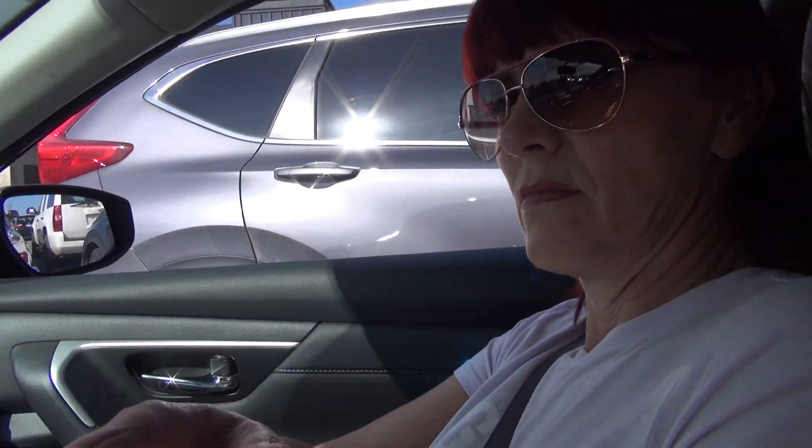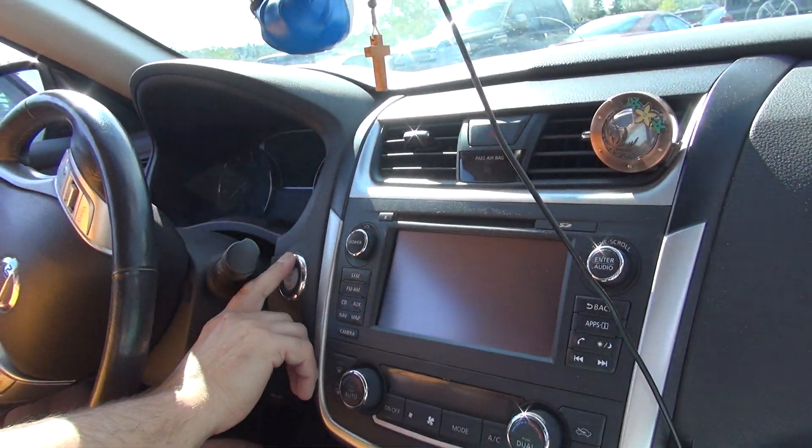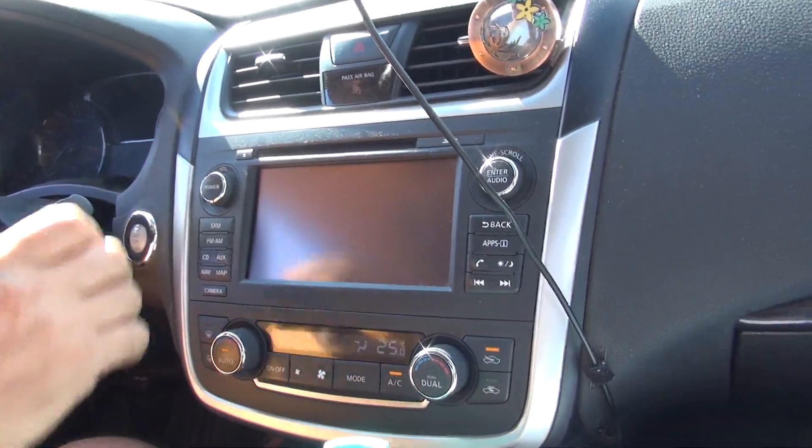Hi YouTubers, it's recording — I just wanted to check the red light. Today I'm gonna make this video because I have a couple of comments regarding the GPS dash camera and claims that it doesn't work. My beautiful wife is gonna take over the camera. Okay, let's start.